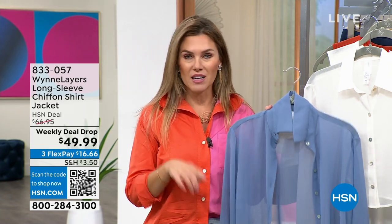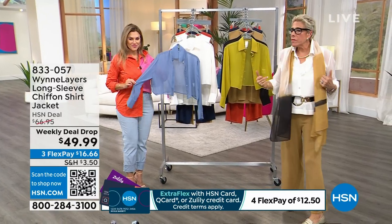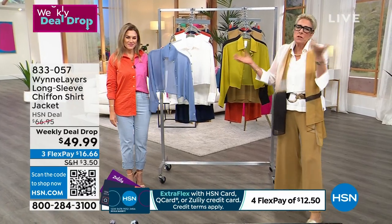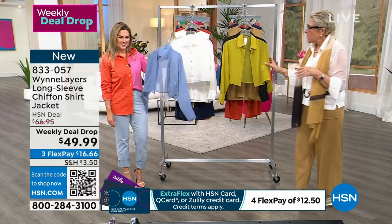Marla has done other Sleeves Please in different fabrications — a lot of knit ones and some little chiffon ones. But this one is my favorite. I'm just going to call it — it's my favorite.